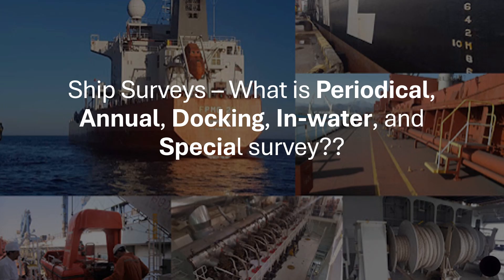Periodical surveys basically refer to surveys that are scheduled at regular periods. Because the vessel has to maintain its assigned class, it is examined by the classification society at regular periods. The major hull items are examined. Periodical surveys refer to annual, docking, in-water, and special surveys.